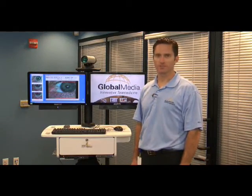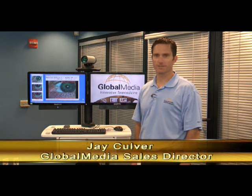Hi, my name is Jay Culver. I'm the Sales Director with Global Media Group out of Scottsdale, Arizona.